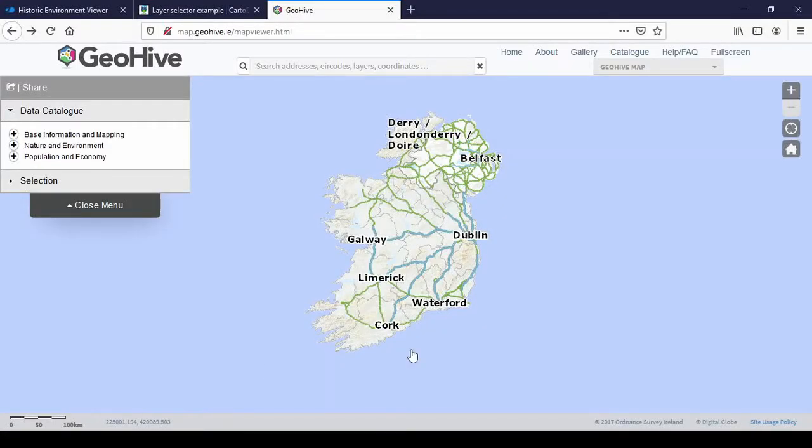The first map is geohive.ie — map.geohive.ie/mapviewer.html — but I will put all the links in the description. It shows a map of Ireland and has a search bar where you can search for addresses, eircodes, layers, and coordinates. I only type in the place name or a castle name, and that usually finds it.